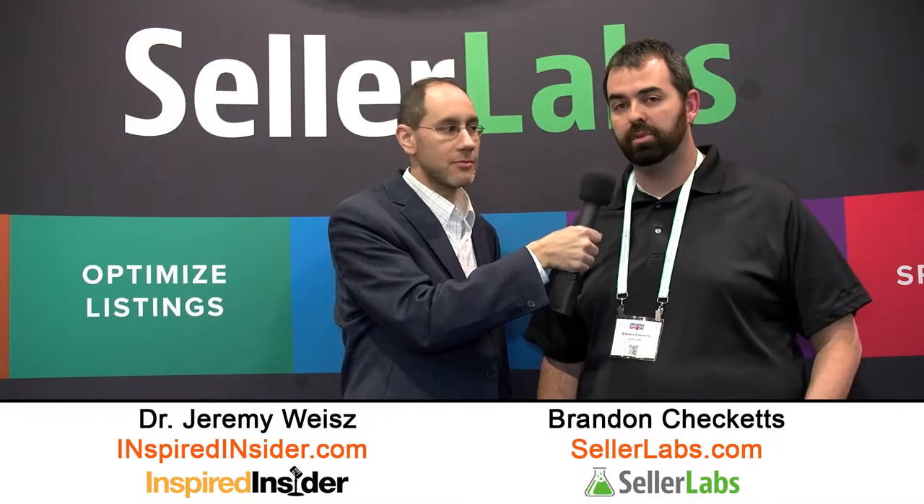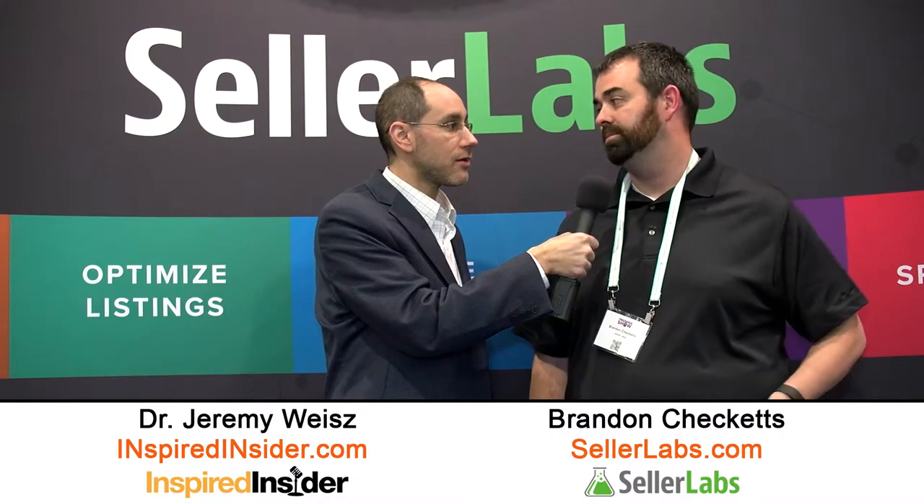That's exciting. You just released — so how new is Promote? Promote — we literally launched maybe three or four weeks ago. So yeah, it's pretty new. And what we're really excited about too is a tool called Ignite, which helps sellers manage their sponsored product campaigns on Amazon. That's a big undertaking — Ignite. How long did that take? What was the process?